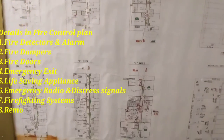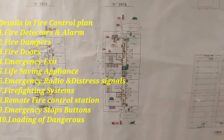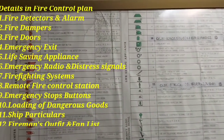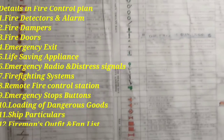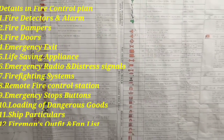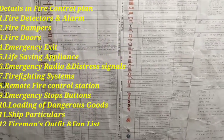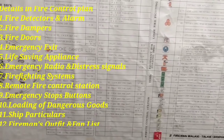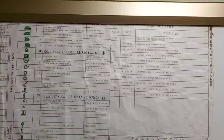The details which are in the fire control plan include: fire detectors and alarm systems, fire dampers, smoke dampers, fire doors, emergency exits, life-saving appliances and their locations, emergency radio and distress signals, firefighting systems on board, remote fire control stations, emergency stop buttons for pumps and fans, and loading of dangerous goods. There will also be ship particulars and the location of the fireman's outfit. You can see a lot of symbols on the plan.